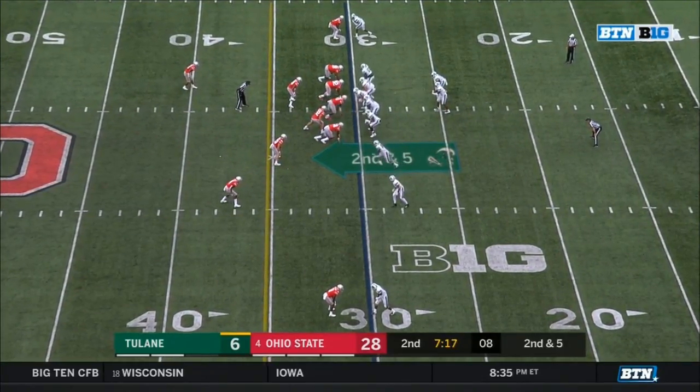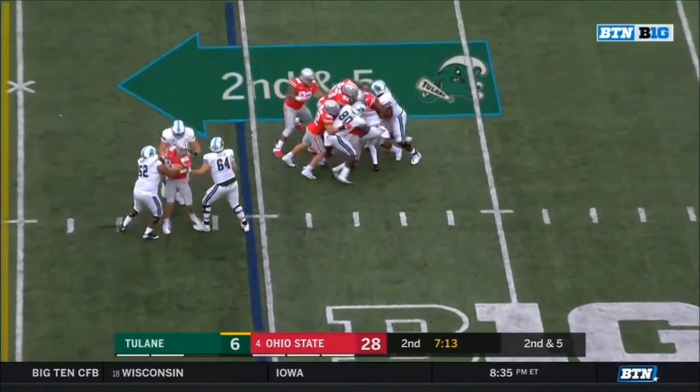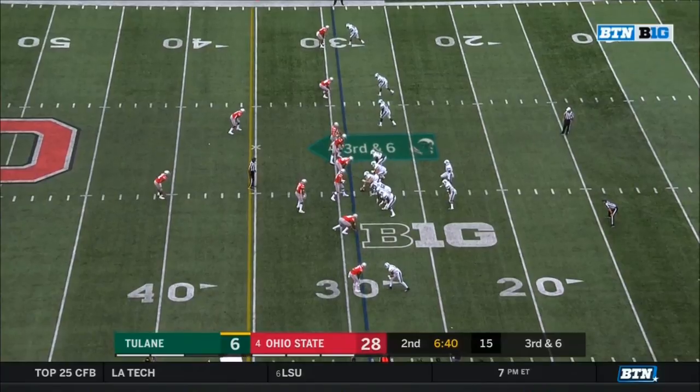Ancalade back on the field, in motion on the swing — Ancalade going nowhere. Jordan Fuller read that beautifully — a loss of one. Third and six at the 29.